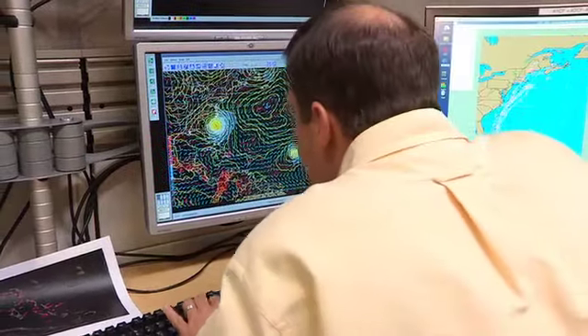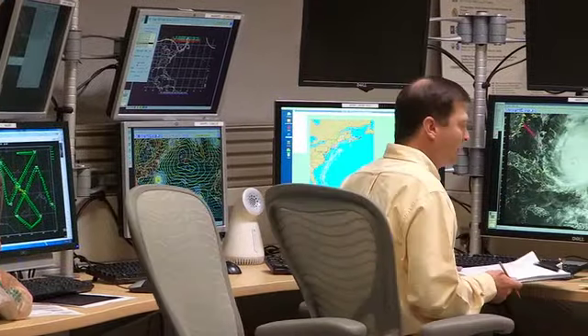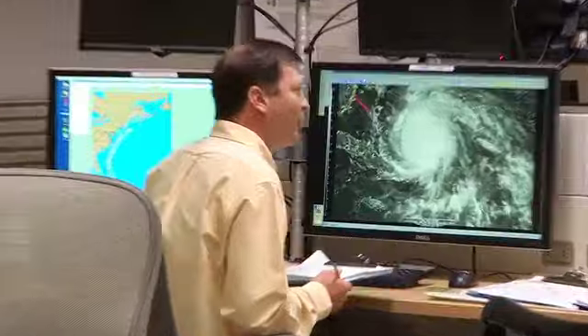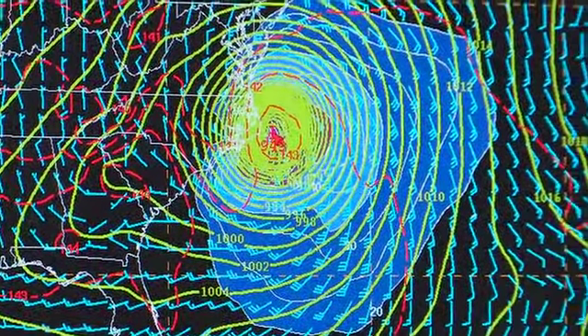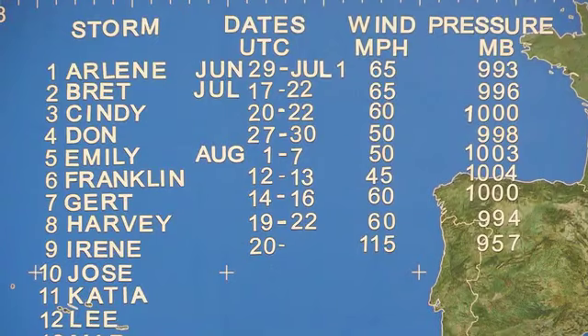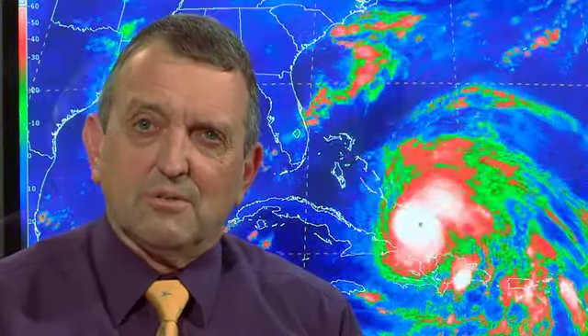The GFS model runs on a six-hour cycle. A new set of data comes in that helps us adjust the forecast forward in time by six hours. The cone that you see is a function of our standard average error over the last five years for each time step in the forecast, and what you're seeing is a picture of where the center would go two-thirds of the time, based on our average forecast error.